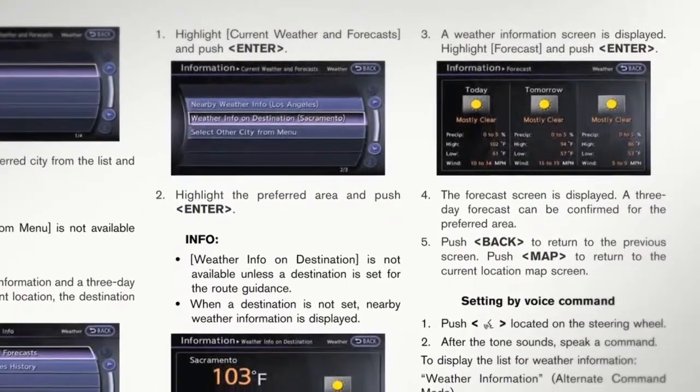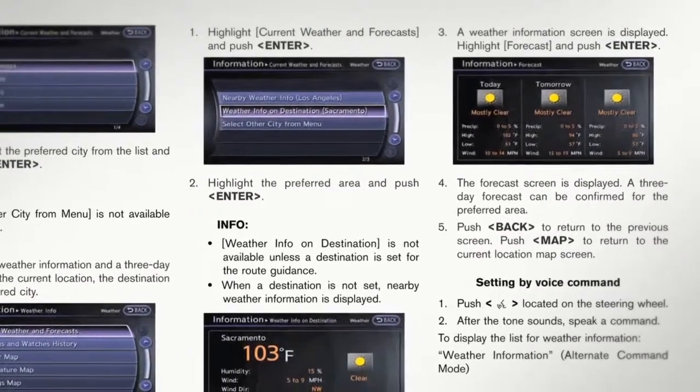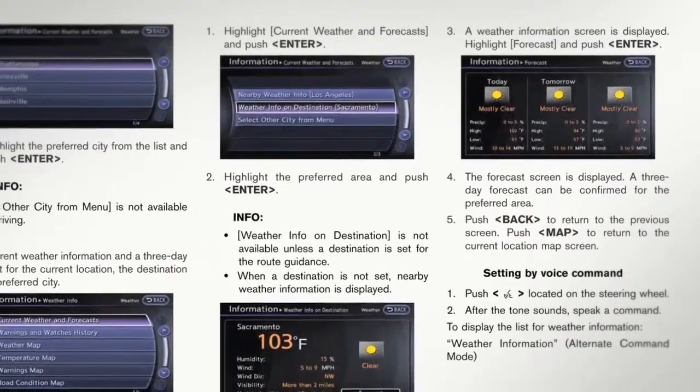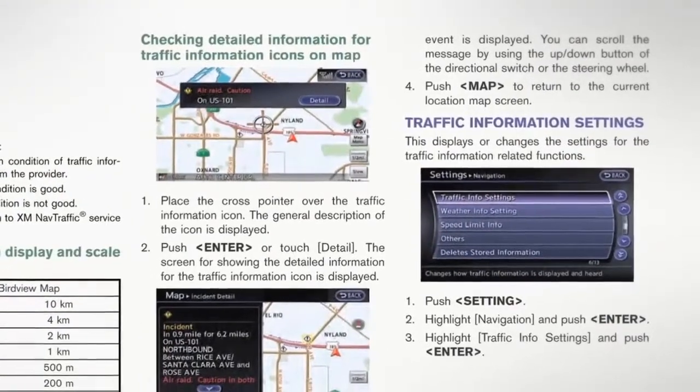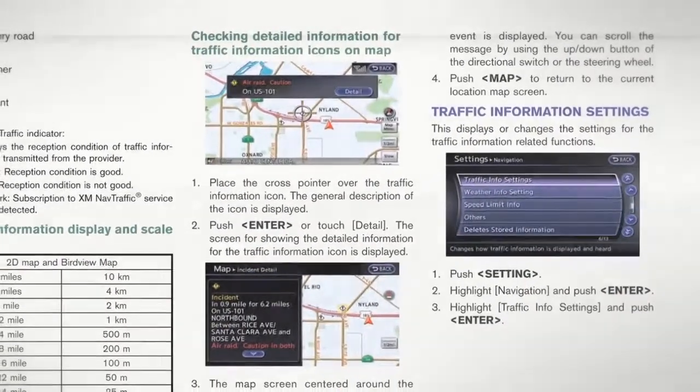XM NAV Weather and XM NAV Traffic are only available on vehicles equipped with optional XM Satellite Radio subscription service. For full details on XM NAV Traffic, you can refer to your Multi-Function Display Owner's Manual or to the XM NAV Traffic website at www.siriusxm.com/navtraffic.